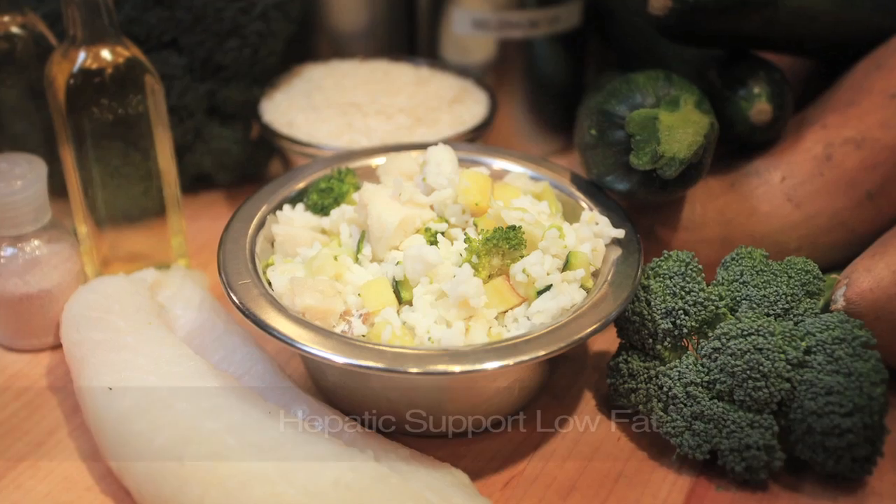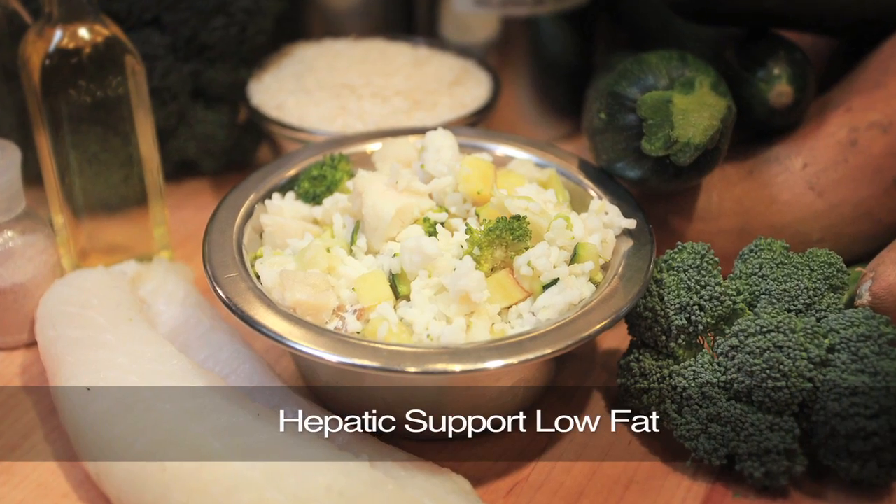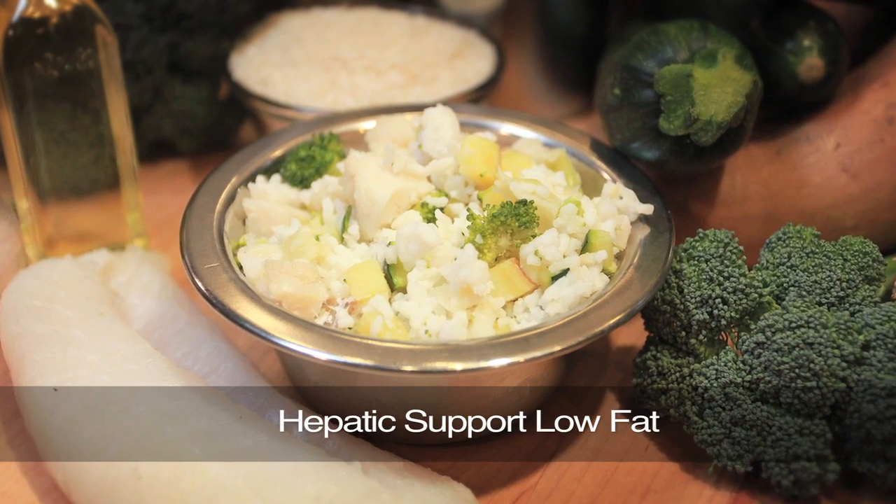We have two renal diets depending on the level of kidney disease that your veterinarian thinks your dog is in, and your veterinarian would decide between one of those two. We also have a hepatic diet — hepatic support low fat — hepatic meaning the liver. It turns out the kidney and the liver work very closely to do the same thing, which is process protein, so a liver diet and a kidney diet are very similar. We truly have three kidney diets because our hepatic diet has been used as successfully as a kidney diet and is also a good liver diet. So we've got quite a few options when it comes to supporting these two vital organs.